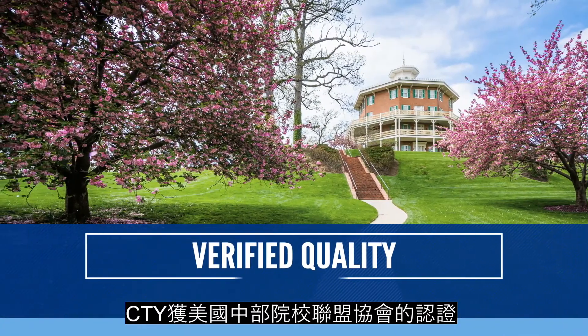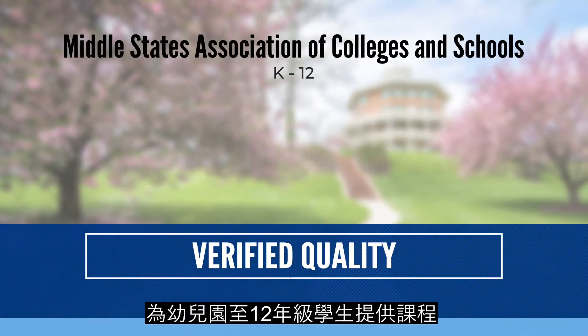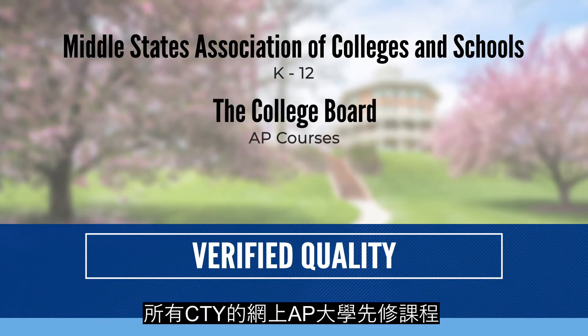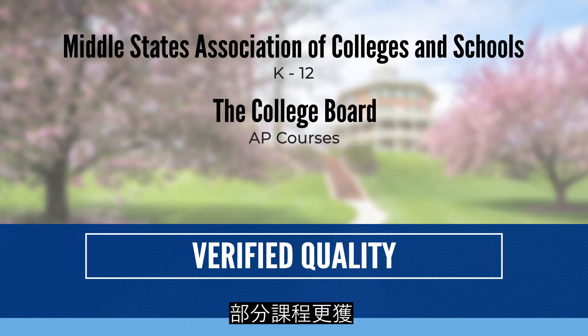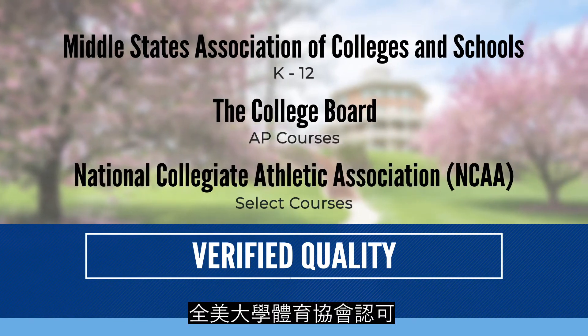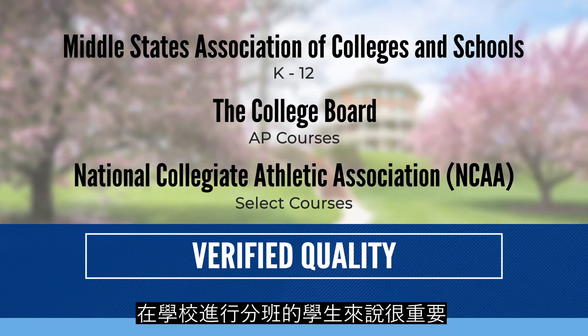CTY is accredited for students in grades K through 12 by the Middle States Association of Colleges and Schools. All CTY online programs' AP courses are approved by the College Board, and select courses are approved by the National Collegiate Athletic Association. This is important for students seeking credit or placement at school.